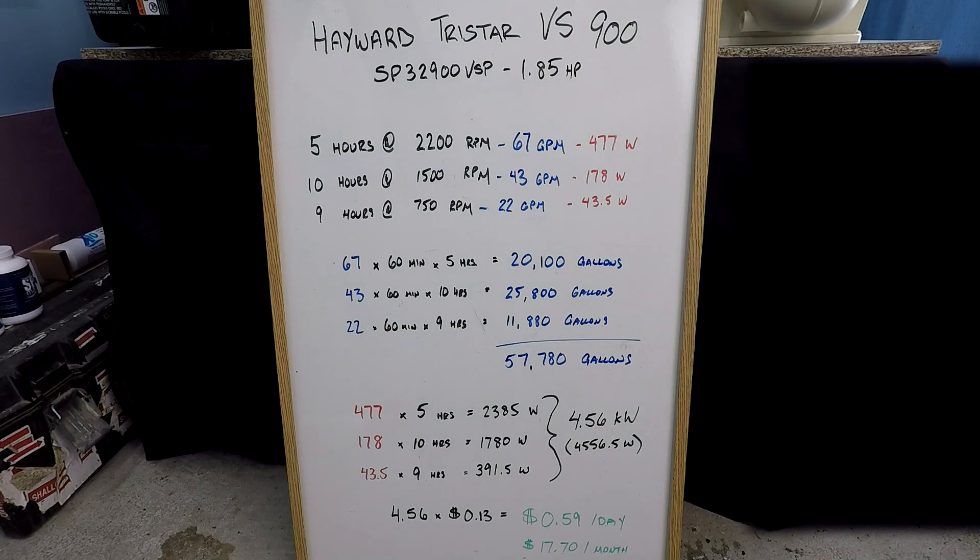Let's talk about an extremely efficient filtration schedule for a Hayward TriStar VS900 — this is the 1.85 horsepower variable speed model. With this particular filtration schedule, what we're going after is a situation where we're going to maximize the efficiency of the flow of water.